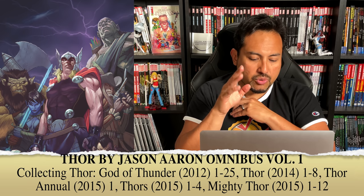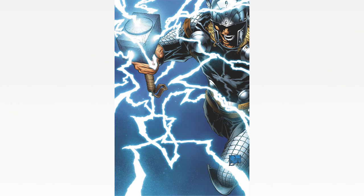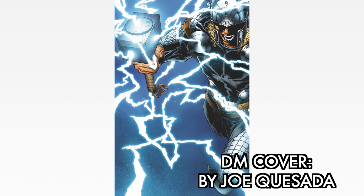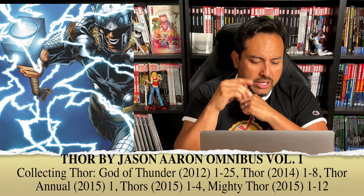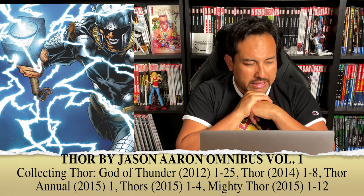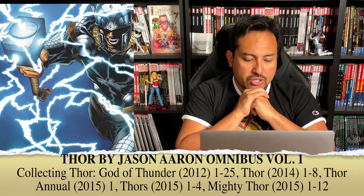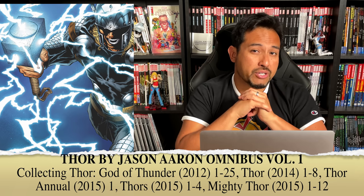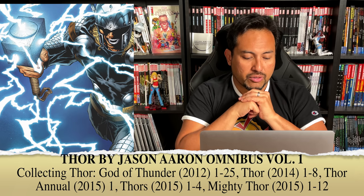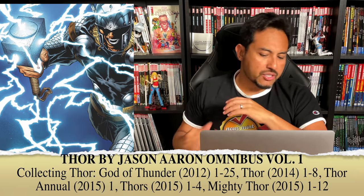In between Thor: God of Thunder issues 25 and Thor 1 through 8 sits the Original Sin series, which is not included here — and that actually makes sense since it's an event. I'm also surprised that Loki and Thor: The 10th Realm is not included, which was just a 4-issue miniseries. I am happy to see Thor's 1 through 4 in here though, as that's previously not been collected in oversized format. This suggests we're probably going to get a Volume 2 with the remaining Jason Aaron Thor issues, which will likely include the rest of Mighty Thor, King Thor, and probably Unworthy Thor.